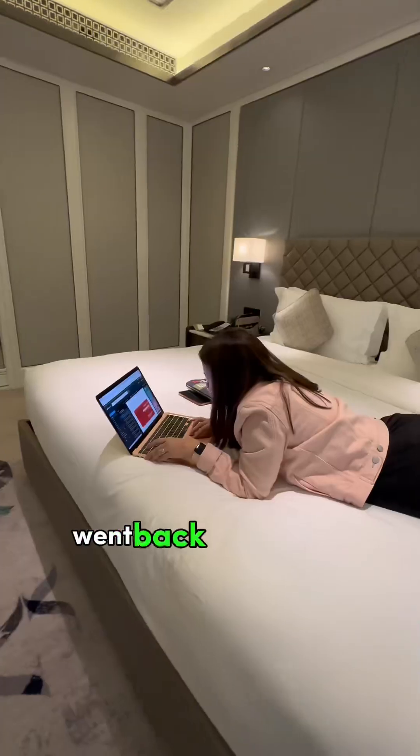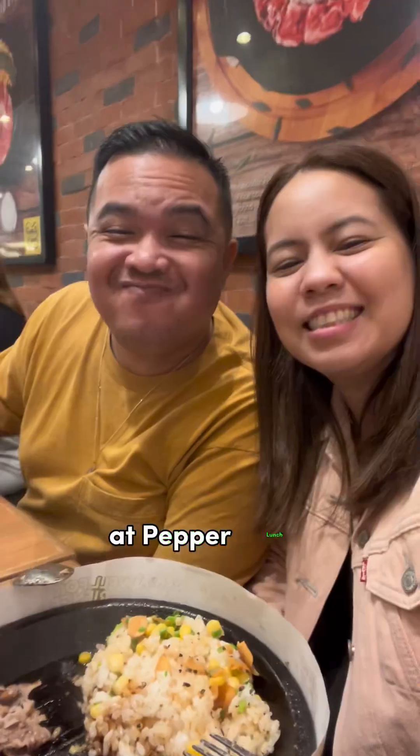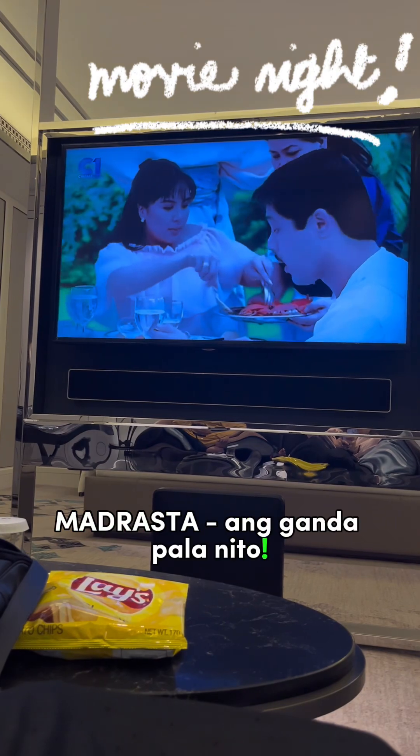We invited friends over, roamed around the mall, went back to the room, worked a bit, and went back to the mall to have dinner at Pepperd Lodge. We also had a movie date — Madrasta. Ang ganda pala nito!